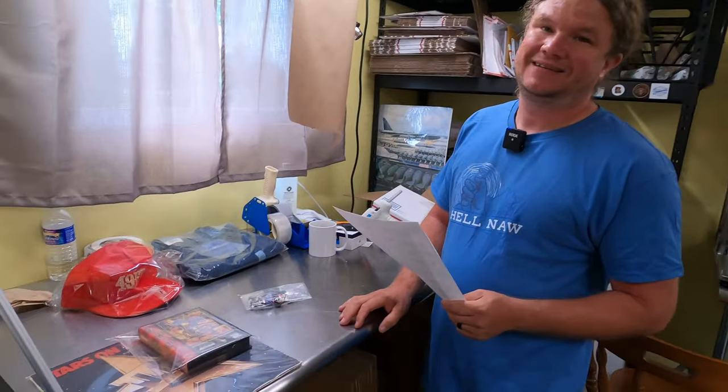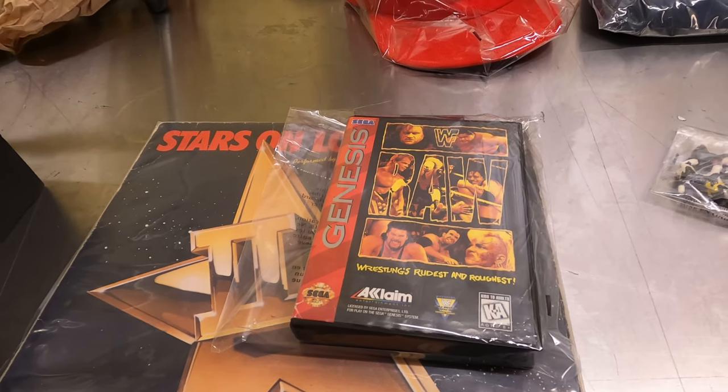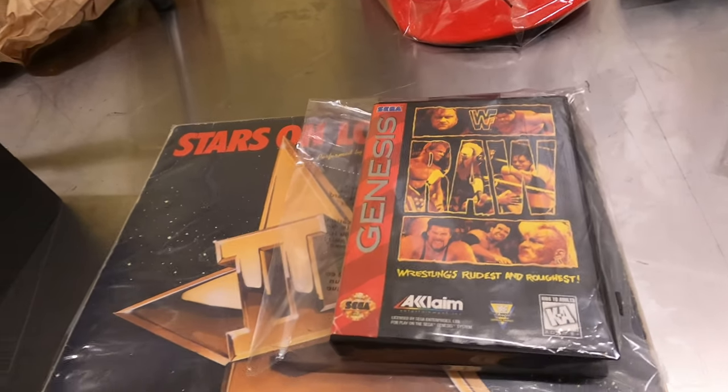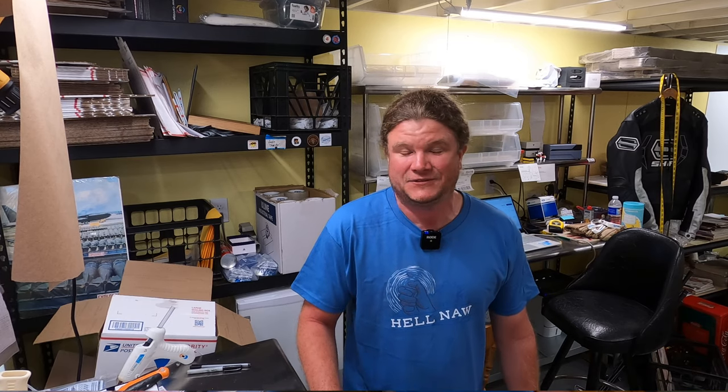The lady I bought them from said she used these games to prop up her Christmas decorations in her kitchen — expensive props! All you guys on YouTube who find video game lots for next to nothing — we don't find that around here. Whenever we find video game stuff for sale it's going for eBay prices so there's not really much profit. You gotta really dig and it's not as easy as you guys make it look.